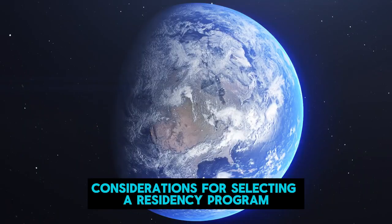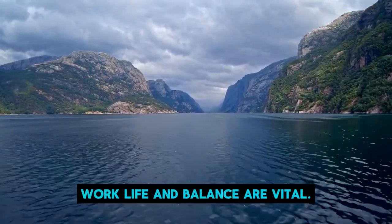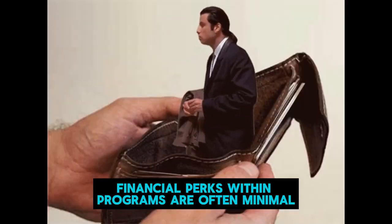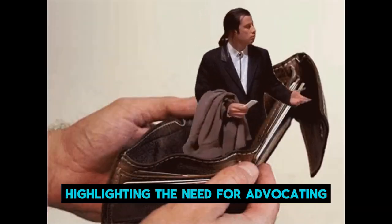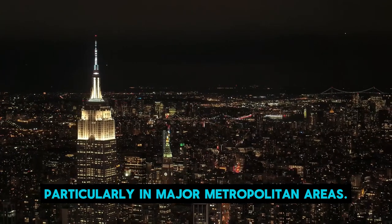Considerations for selecting a residency program in the United States extend beyond mere location. Work-life balance is vital. Financial perks within programs are often minimal, highlighting the need for advocating nationwide pay increases for residents, particularly in major metropolitan areas.